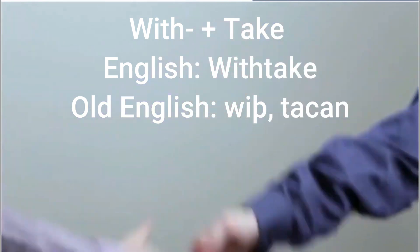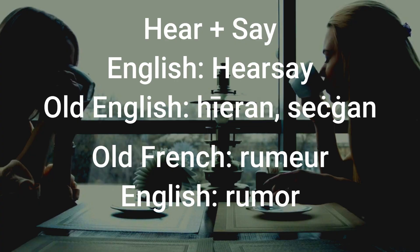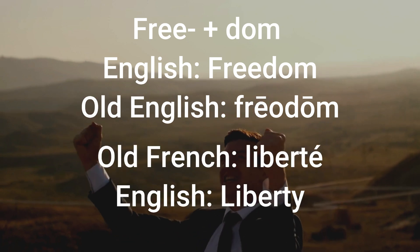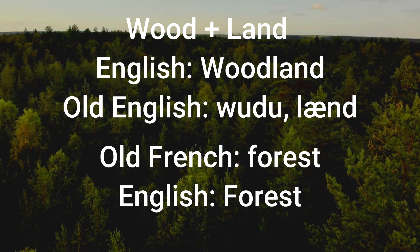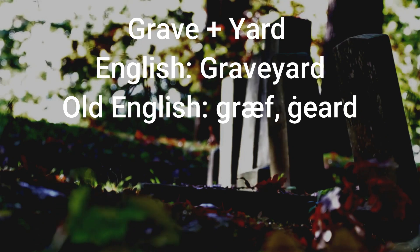To withtake and to receive. Hearsay versus rumor. The downtrodden versus the oppressed. Freedom versus liberty. Woodwork versus carpentry. Woodland versus forest. And finally, graveyard in the place of a cemetery.